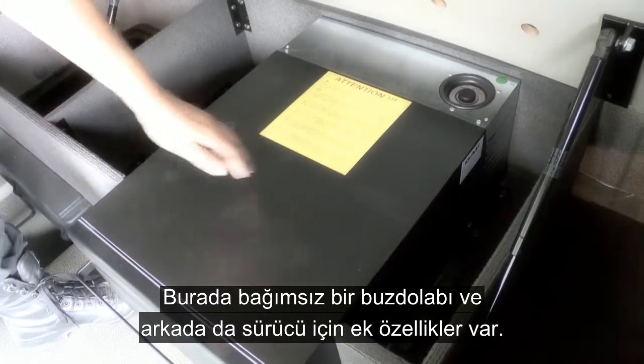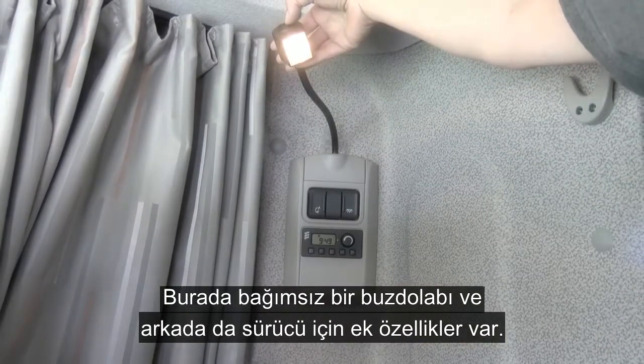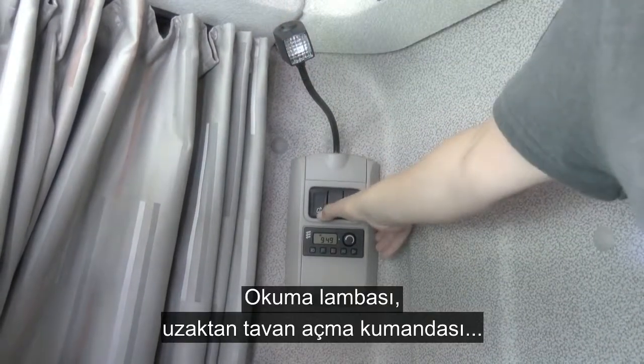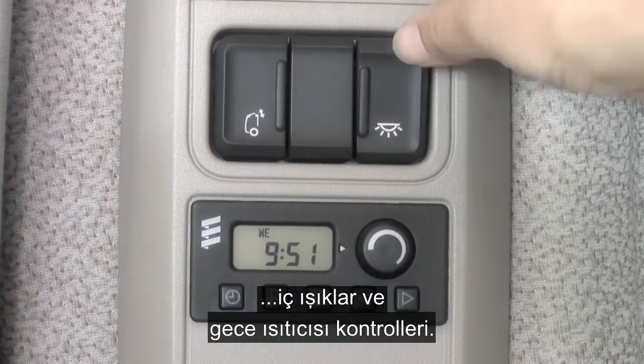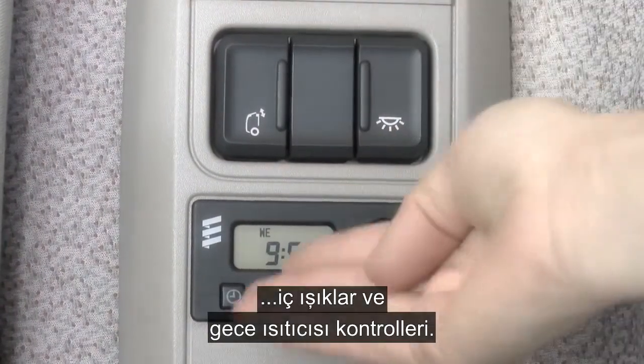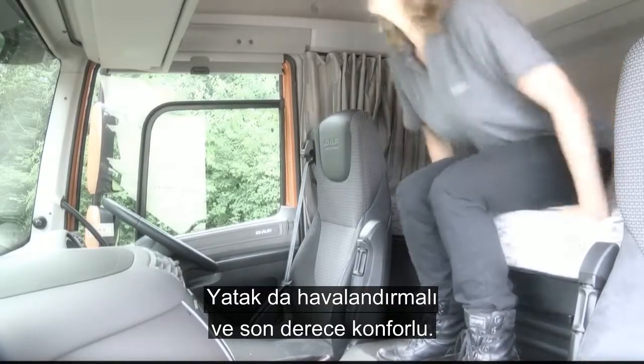Here we have a self-contained fridge, and at the rear we have additional features for the driver such as reading light, the remote sunroof control, interior light, and cab night heater controls. The bunk itself is also ventilated and extremely comfortable.